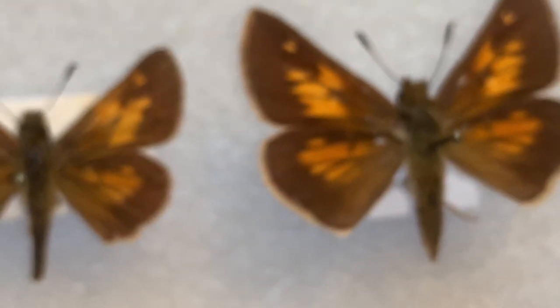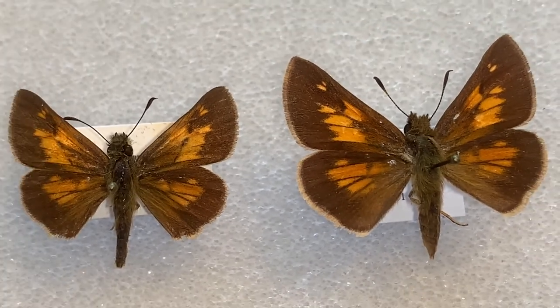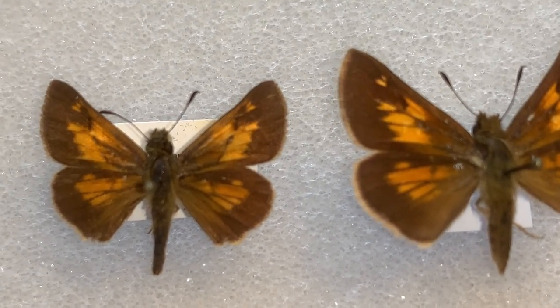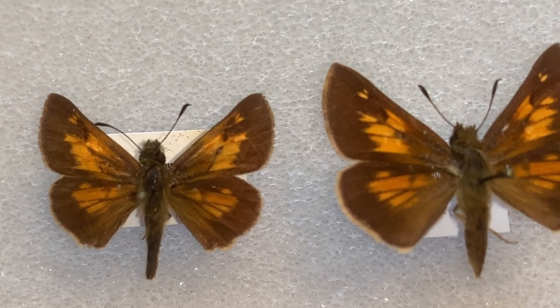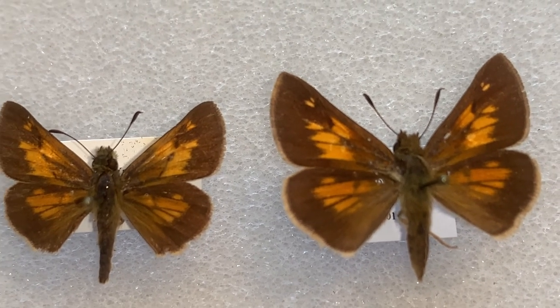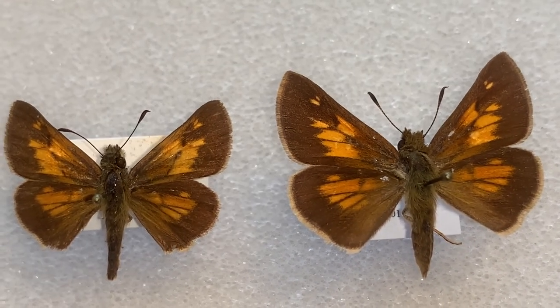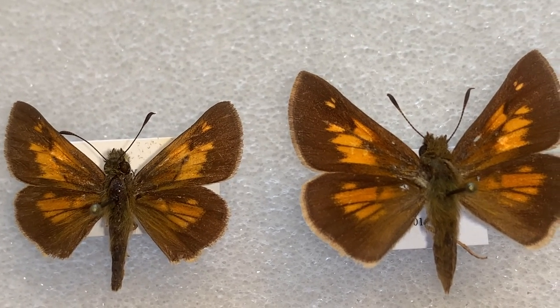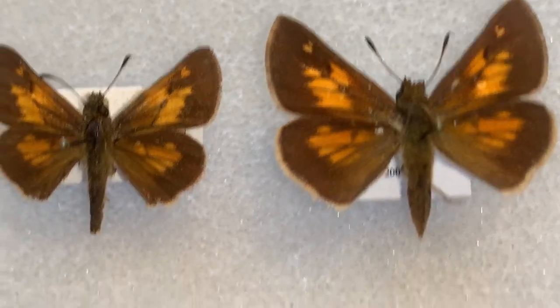That is the main difference you can tell with just about any Skipper. The males have a slight variation in color. Hind wings are similar. Forewings are similar but slightly different in their markings, and the female lacks the stigma.